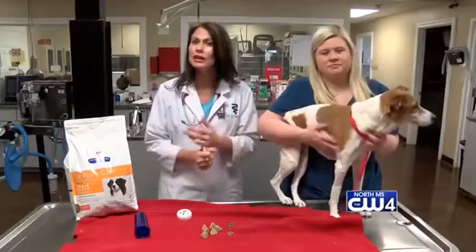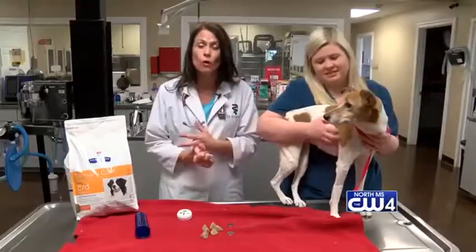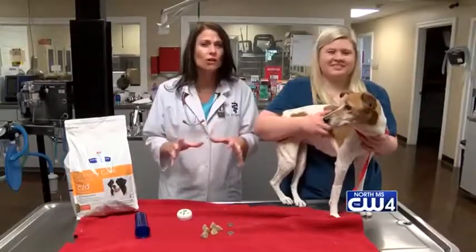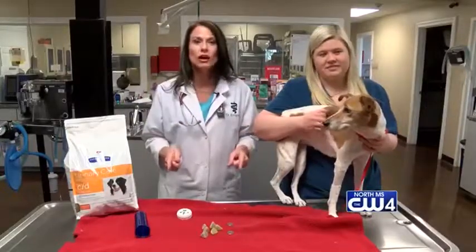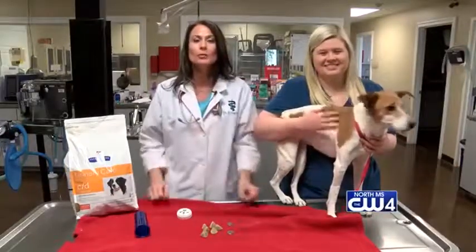So if you have a dog at home that's drinking a lot of water, urinating in your home, acting painful or just off, give us a call and make that appointment. That x-ray that we took of Gracie changed her life. Your pets will thank you. I hope you have a great week.